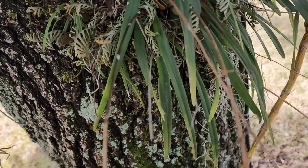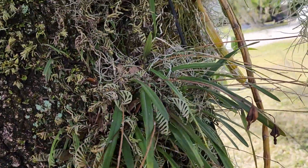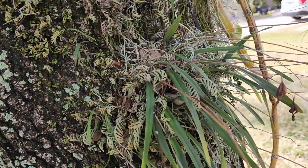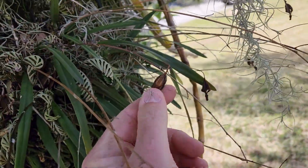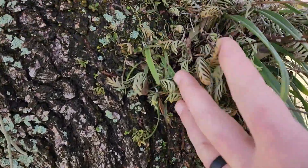Alright guys, I got distracted, I wanted to show y'all something cool. So if you got butterfly orchids, the native Encyclia tampensis, and you put them on your trees and you let them be pollinated by those sweat bees that naturally pollinate them and leave them be, you'll end up with this.